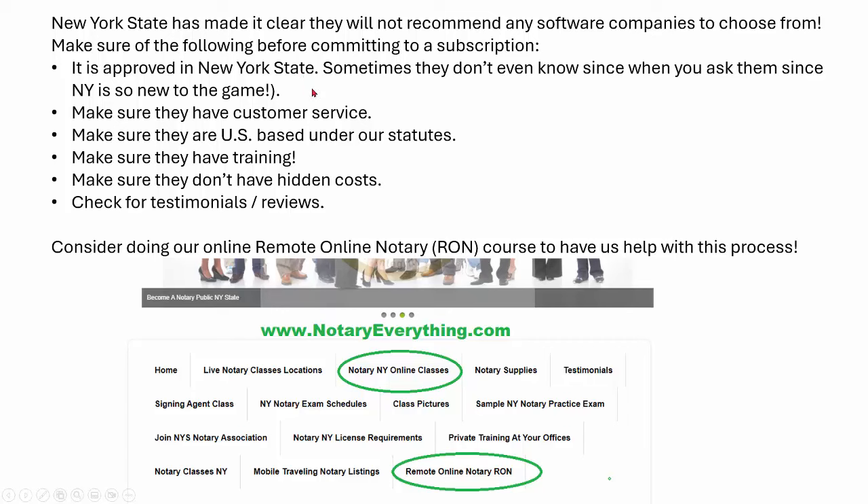You definitely need customer service if you're going to be leasing somebody's remote online notary platform — it's very important because there are a lot of intricacies and complications that can arise with this type of technology. Make sure they have good customer service. Vet them out; make sure you talk to them before you pay for it. Make sure they are U.S.-based and under our statutes. I didn't see a law in our statutes that said they had to be U.S.-based, but personally I would want to make sure because then they'd be under U.S. jurisdiction and there are too many cybersecurity problems going on these days. Make sure they are U.S.-based and under the statutes.